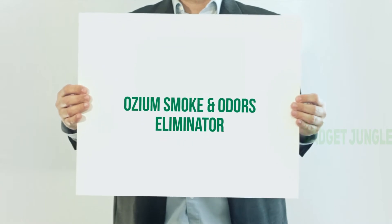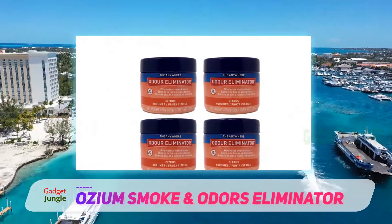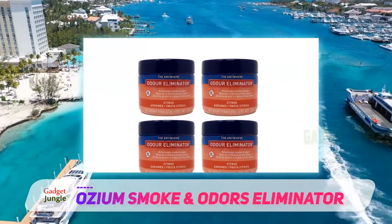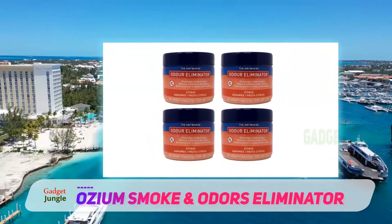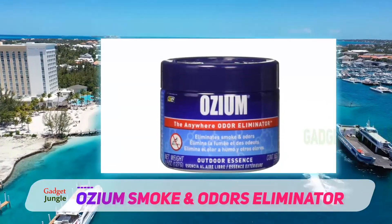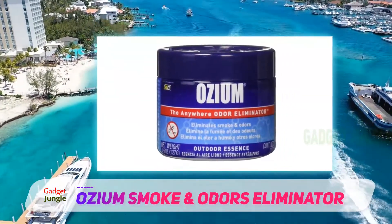Oseum Smoke and Odors Eliminator. If you are going to have a good time with the best performance air freshener, then this is it. It does come with an affordable price tag, which means that you will be able to love it overall in terms of performance as compared to the others on the market.